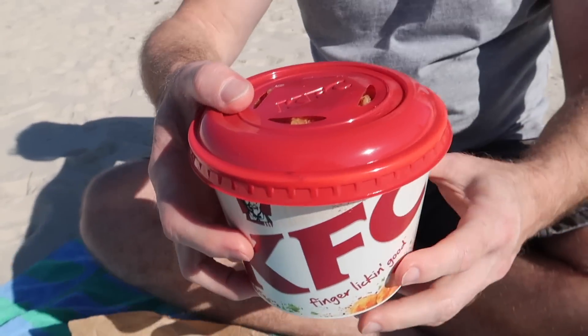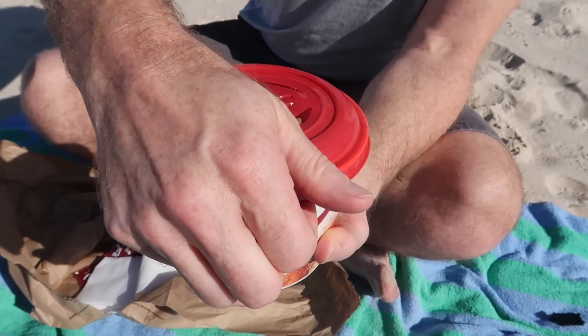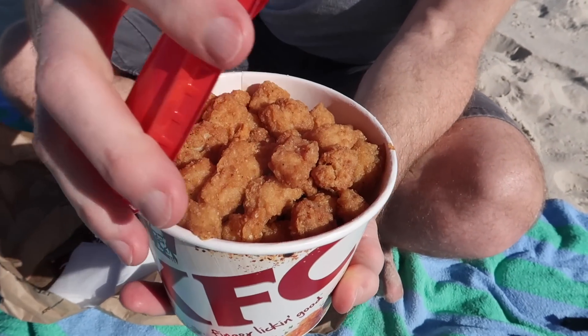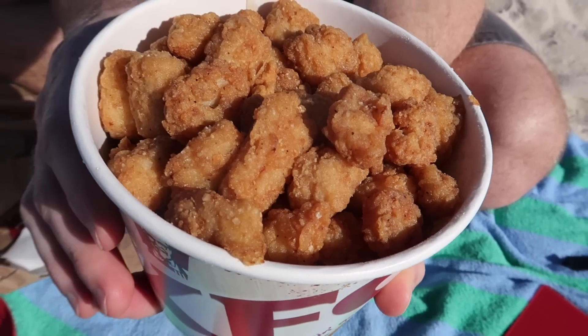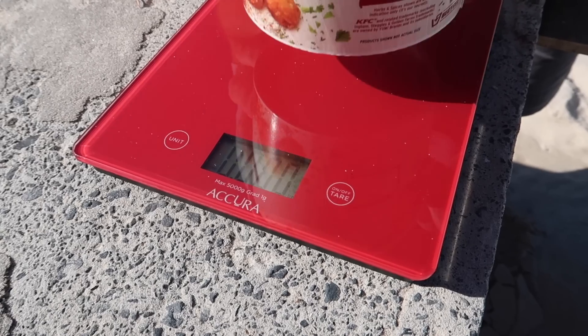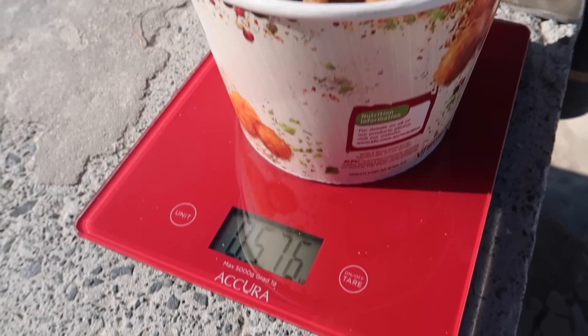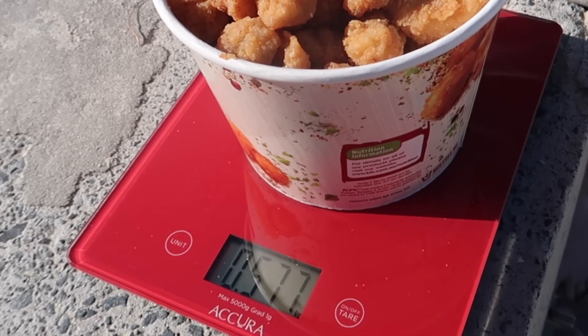Whoa, well there's that bucket. Let's have a look inside. Whoa, dude, how good does that look? That's the size of it. It's a pretty decent size actually, and it smells so good. I brought some scales. Let's weigh it and see how much chicken there actually is. Let's see approximately how much this is — about 575 grams worth. That's 1.268 pounds.